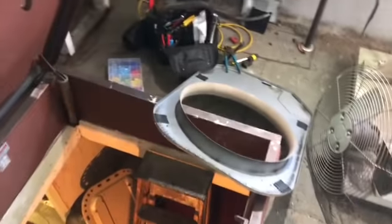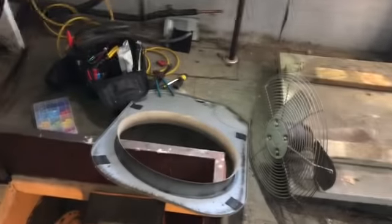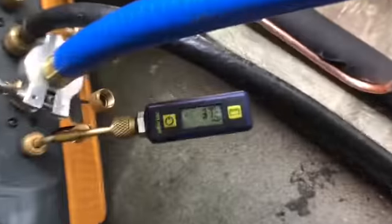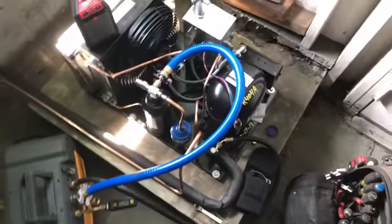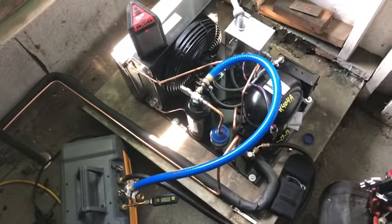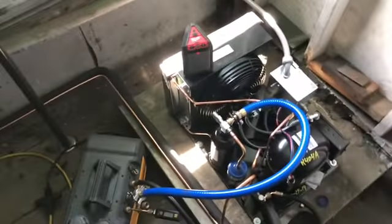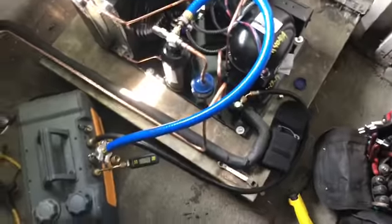You guys have taken condensing units apart — they come apart really easy, especially when they're tiny like that. The vacuum pump and my 3/8 hose — this thing pulled down like quick, under 15 minutes. It's so weird. It's all new stuff, so this one's pulling down really quick. I'm stoked — that's how this one's gonna come out.